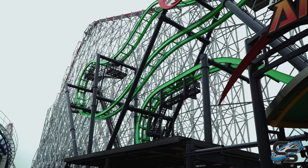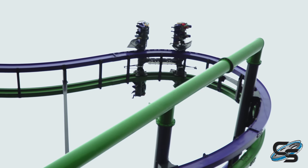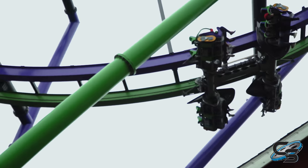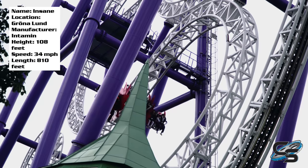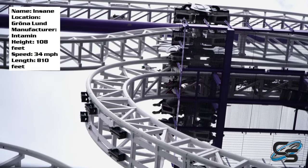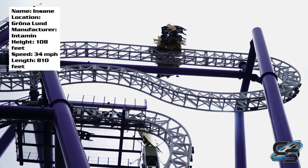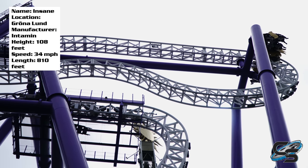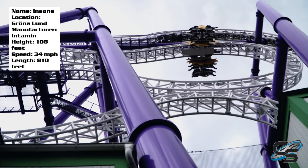When you compare this to the S&S 4D free spins, that is a complete difference. Even though they're in a similar situation where the flipping can depend on the weight of your vehicle, you're still almost guaranteed to have a better ride experience than you would on this. Not to mention, Zackspins have a mid-course brake run — this is not a long ride, and it has a mid-course, so not even the pacing is good. In my opinion, there's just not really anything redeemable about this.